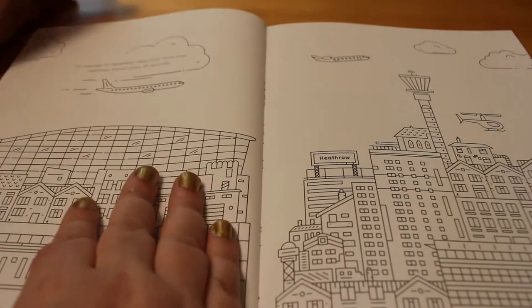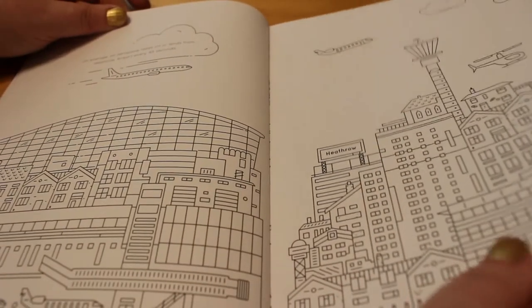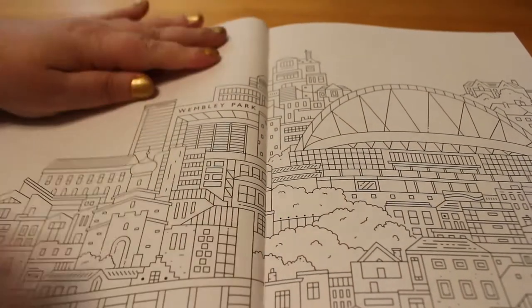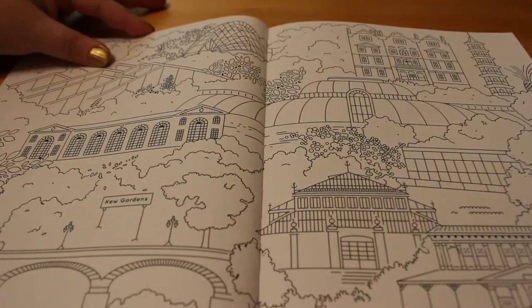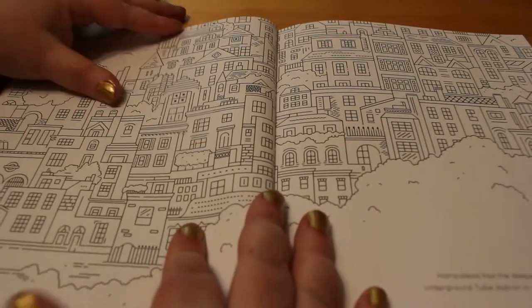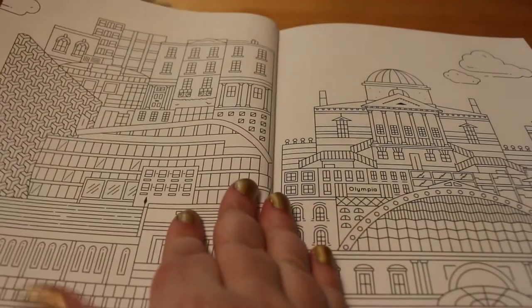So the first one is Heathrow Airport, and it gives you a little fact about Heathrow at the top — not all the pages have those but some of them do. This is Wembley where the arena is. Kew Gardens — they're all beautiful double spreads. Hampstead Heath. I love the little facts when you get to them.